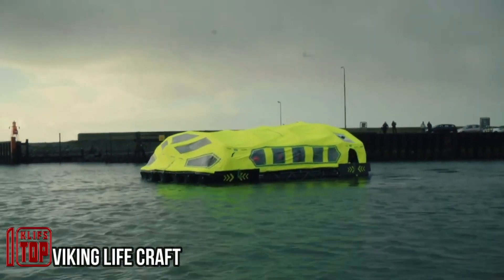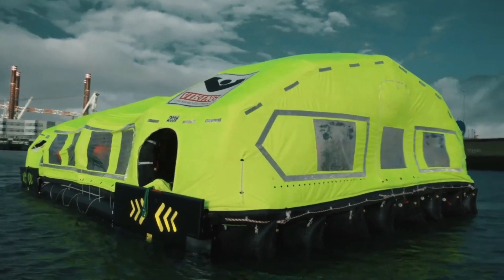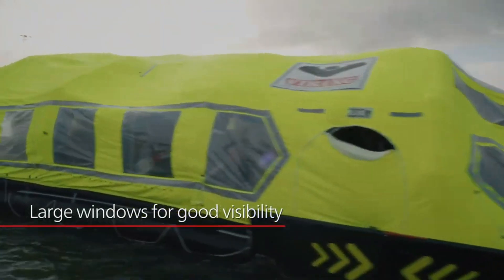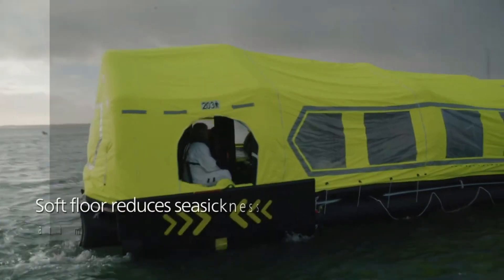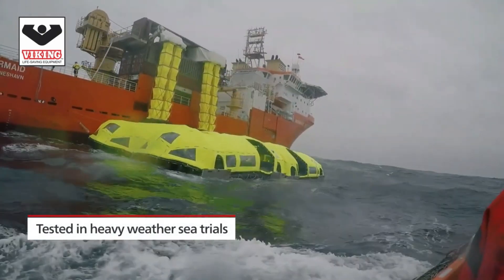Viking Lifecraft is a revolutionary lifeboat system that redefines safety and evacuation procedures at sea. These lifeboats require no extra on-board storage space and can quickly deploy for evacuations, accommodating up to 200 passengers each, allowing for the rescue of a total of 800 individuals.